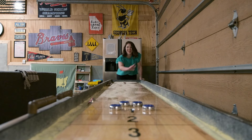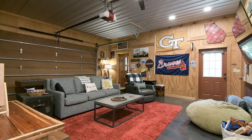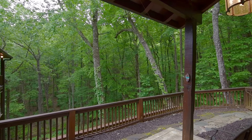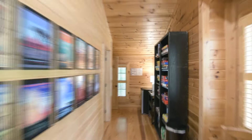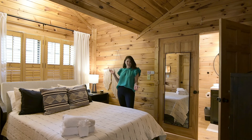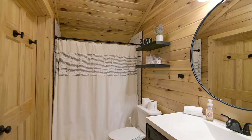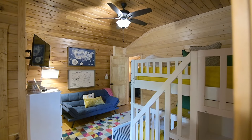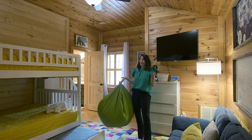Game room — check. This home sleeps 12 and each room is uniquely curated with its own unique sense of style. Awesome bunk room for six — check.